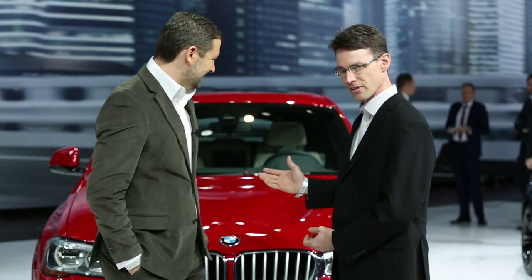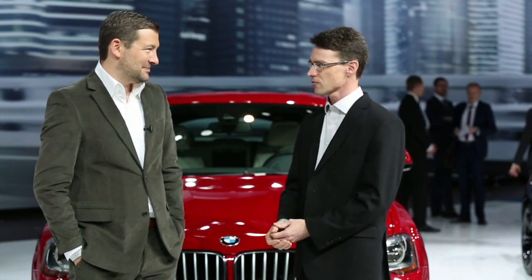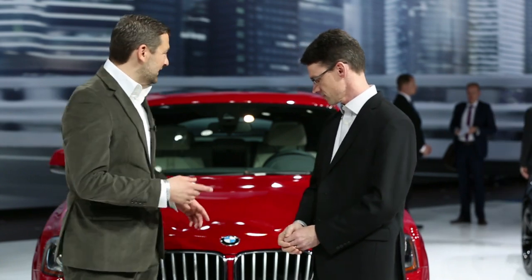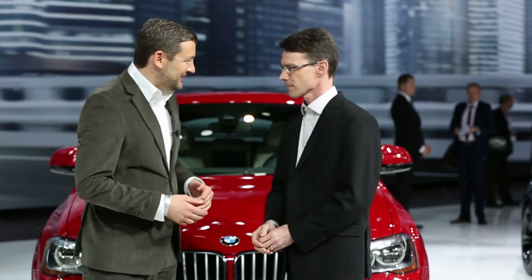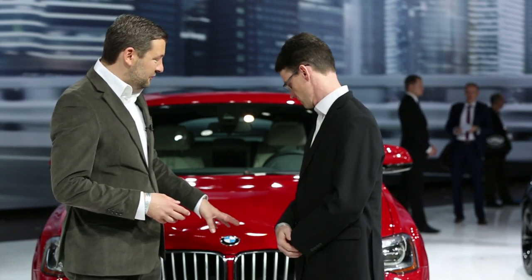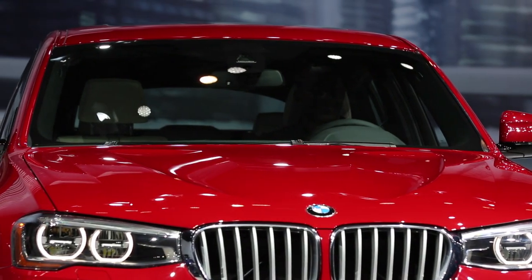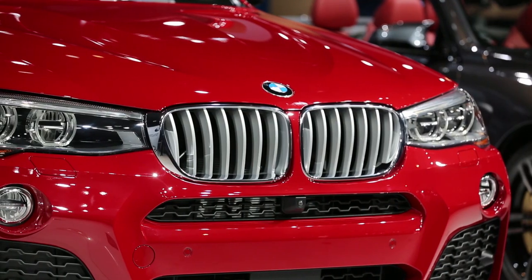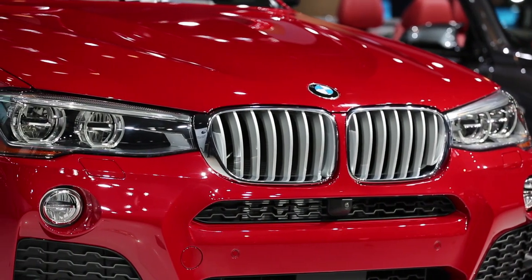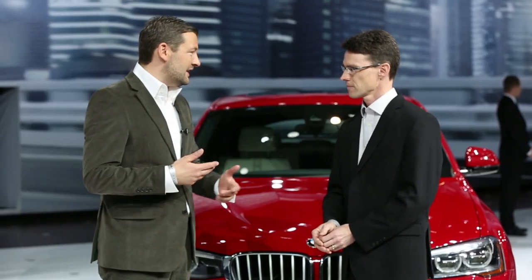Walk us through some of the interesting design details that you've done to bring the X4 to market. The most interesting thing about the X4 is actually the rear end. But standing in front of the car, we can also see the new front end of the X3 facelift, which we brought immediately to the X4 because it offers a connection to the headlights. The kidney is connected to the headlights, so it looks wider and brings more character to the X4, which should be more dynamic than the X3.